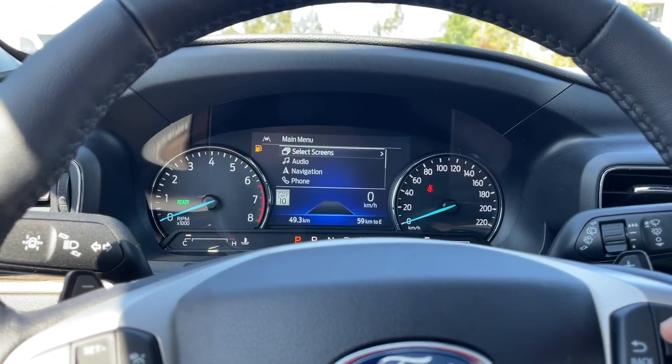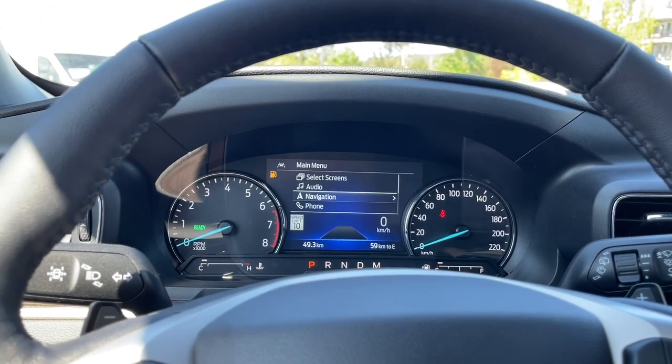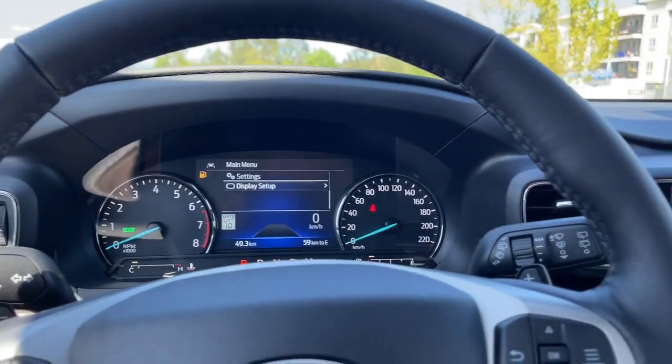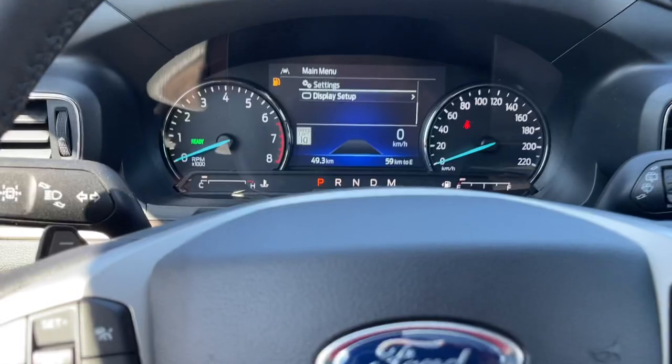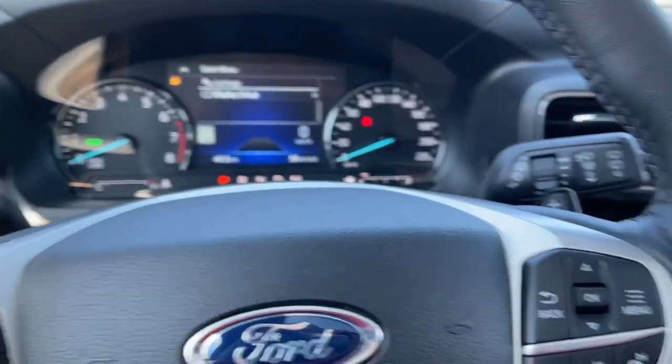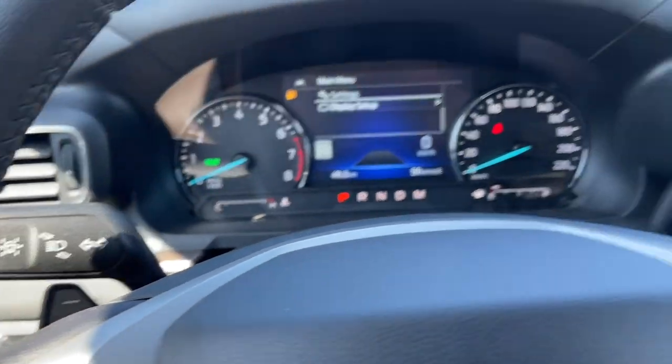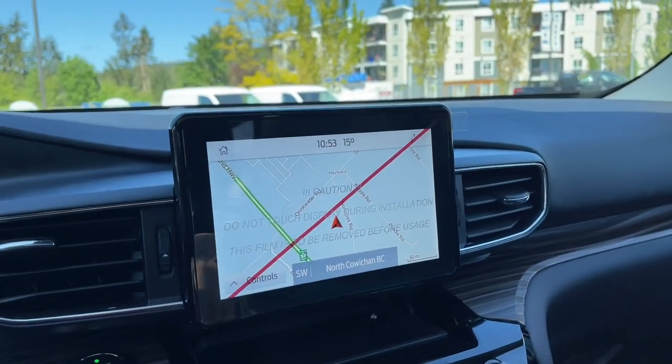On your screens you have select screens: audio, navigation, phone, settings, display setup — and these all have sub-menus. You also have paddle shifters, one on the left and one on the right. There is your lane keeping button off to the side, and in the center you have your display screen.